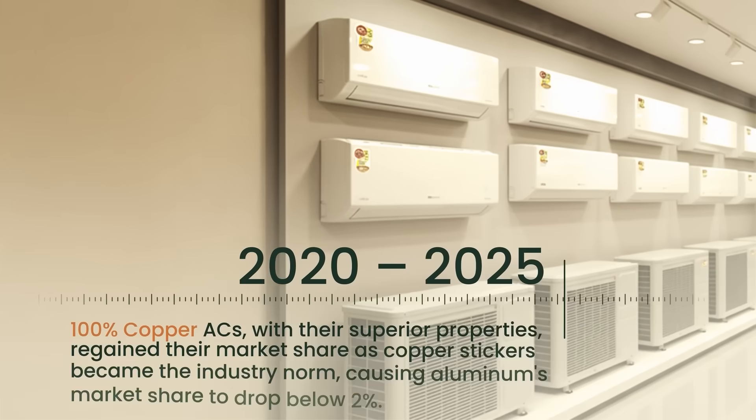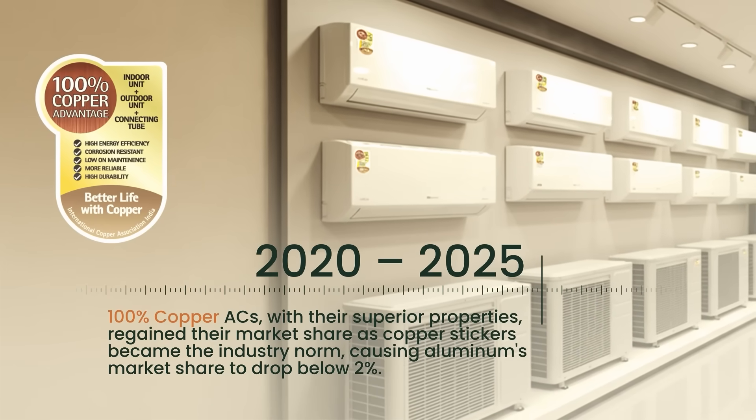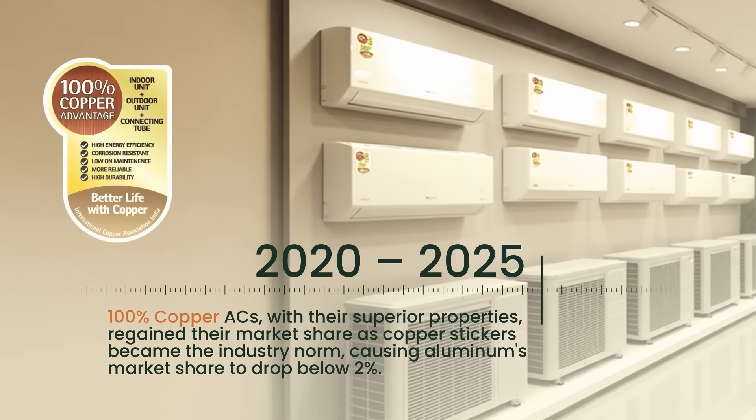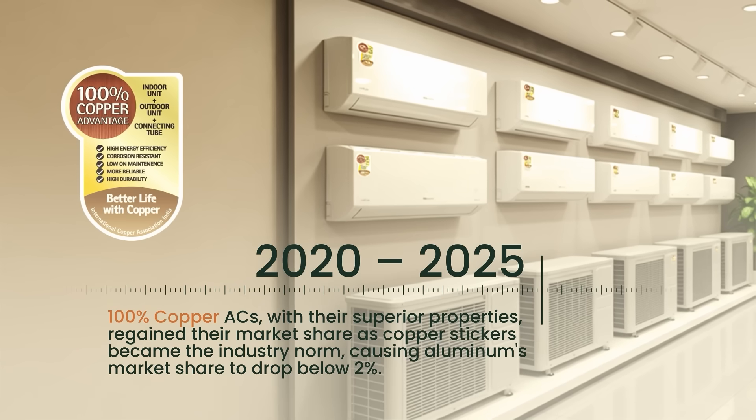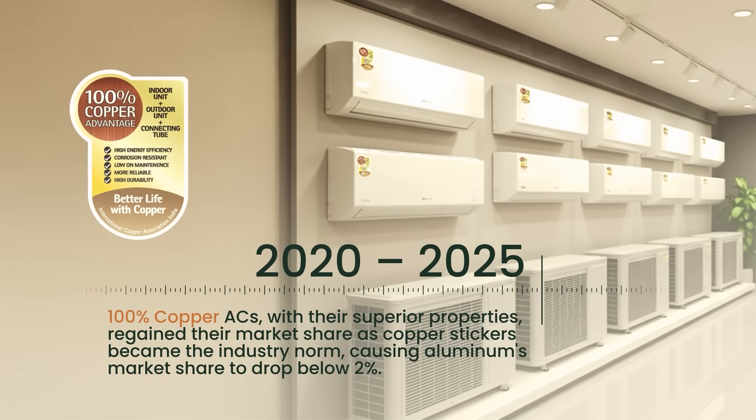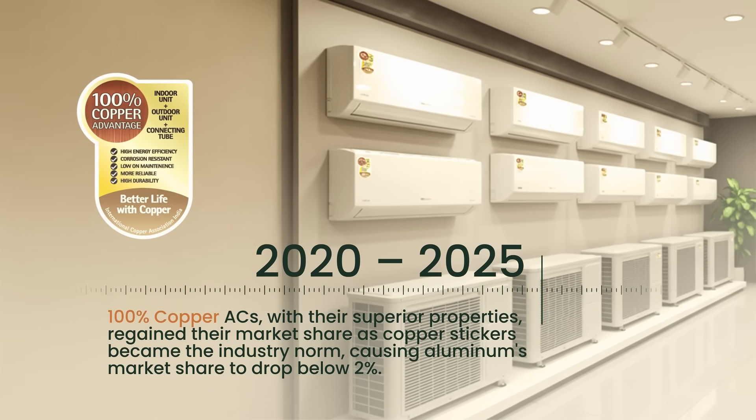From 2020 to 2025, 100% copper ACs with their superior properties regained their market share as copper stickers became the industry norm, causing aluminium's market share to drop below 2%.